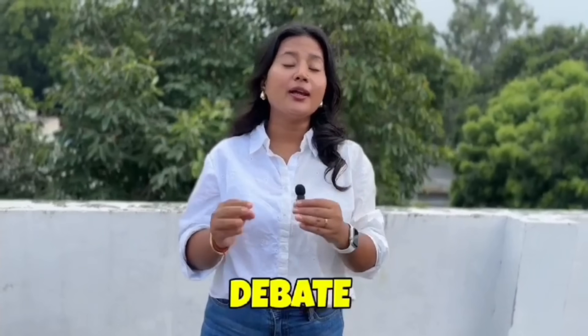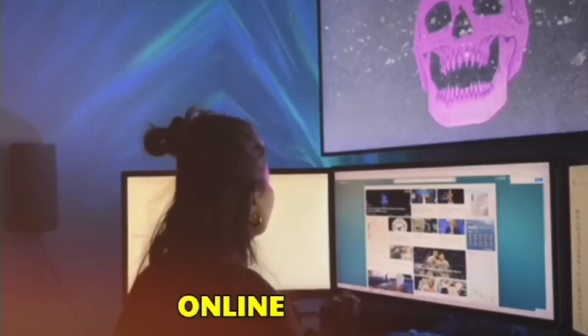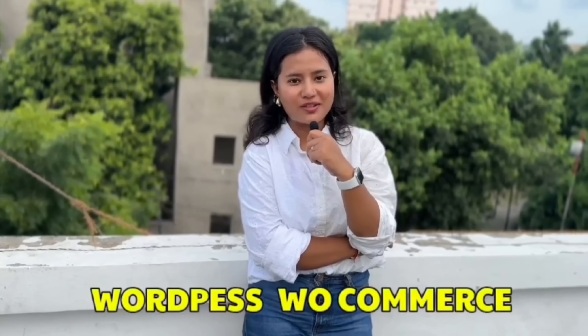Dropshippers often debate between using WordPress or Shopify for their online store. But if you want to create a long-term brand, I would suggest you opt for WordPress WooCommerce. Here are a few reasons why.